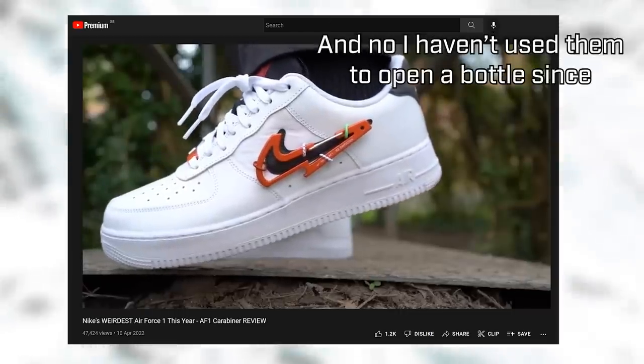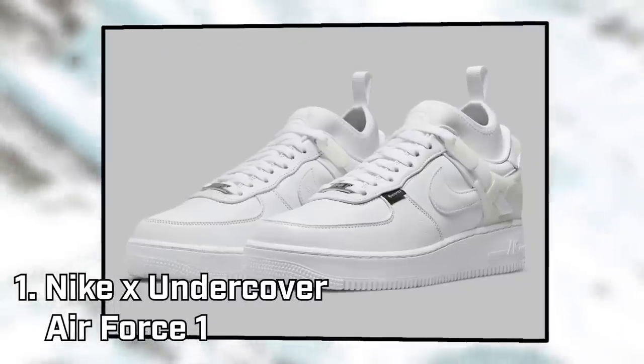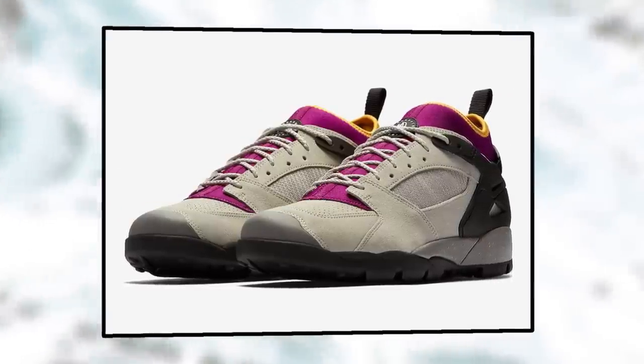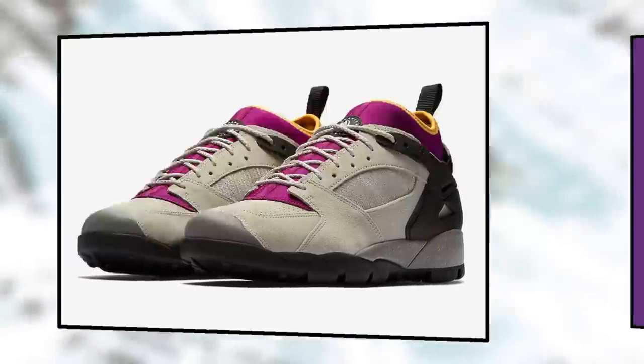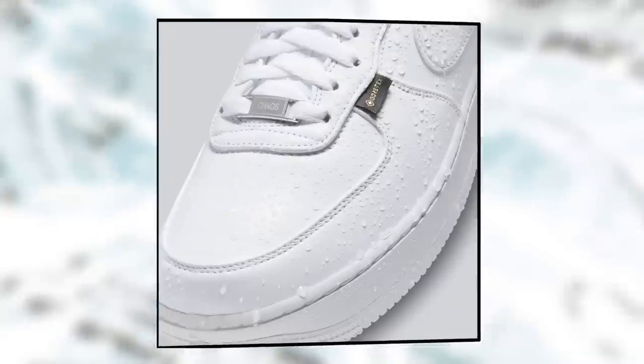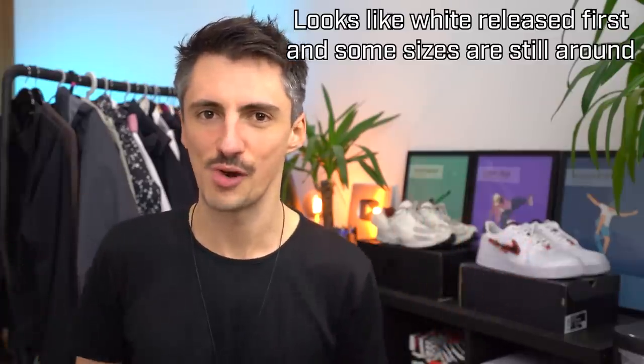First off, an update to a classic. We've already looked at a pair of Air Force Ones this year on the channel, but as part of the 40th anniversary celebrations, there is a new collab with Undercover which looks pretty interesting. It changes both the silhouette and the feature set of the standard version, combining some elements of the ACG Revederci to infuse these with an outdoor fashion vibe. The upper also uses GTX lining, giving these some genuine all-weather performance. We've got three wearable colorways — a cool winter pickup, and maybe we could do a full review if people like them.